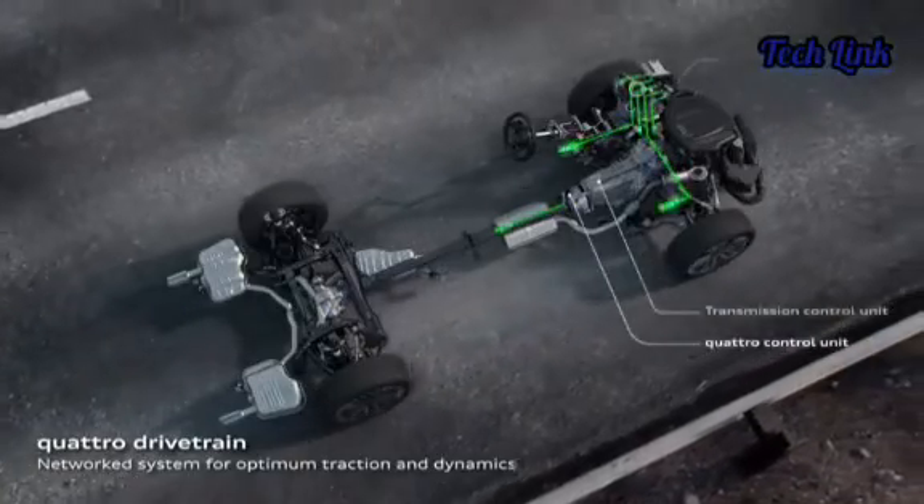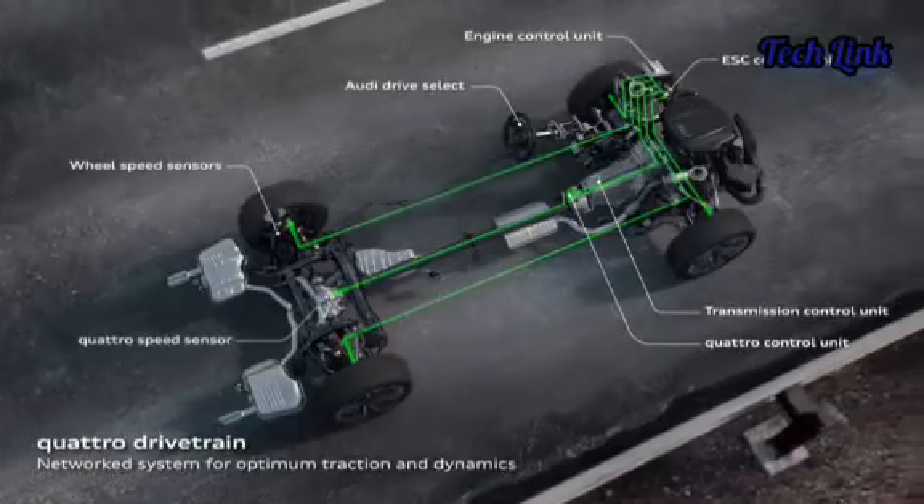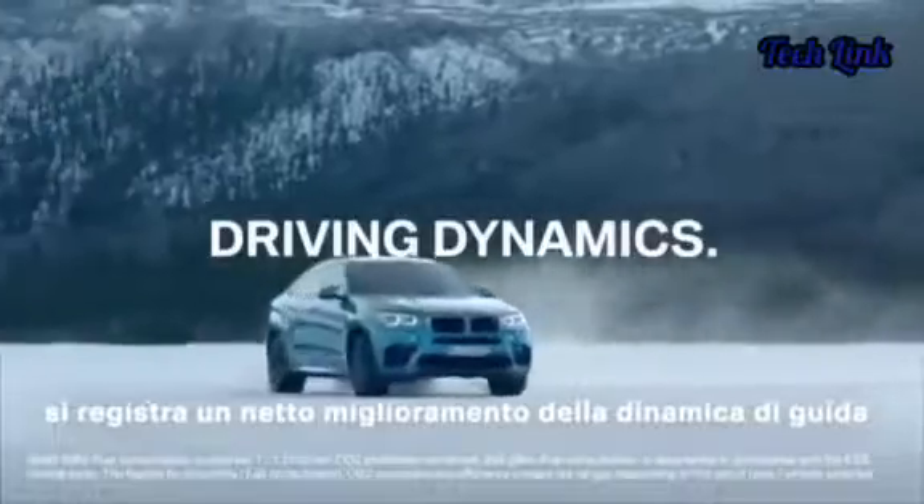Yet they all work somewhat differently because of today's advanced technologies. We have done this research to help you find the difference between the three AWD systems offered by the giant German automakers and choose the best for you.